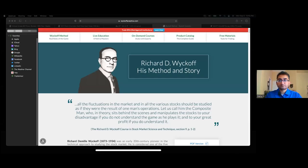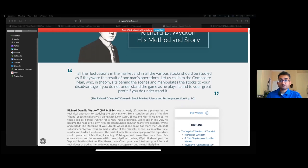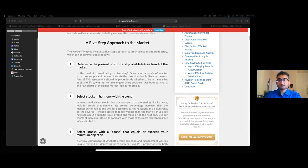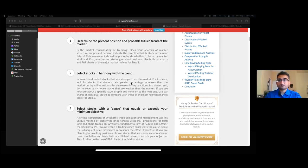Basically, all the fluctuations in the market could be summed up into one man — that's kind of Wyckoff's theory. I highly suggest everybody go through and read it. It's simple: determine the present position and probability of the market. You want to find things in harmony with the trend. Obviously with new wax, you're usually already buying it at the peak of everybody's emotion.